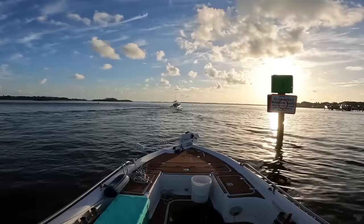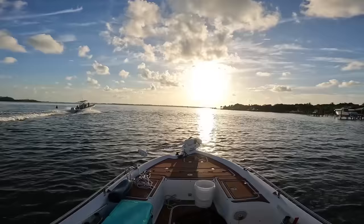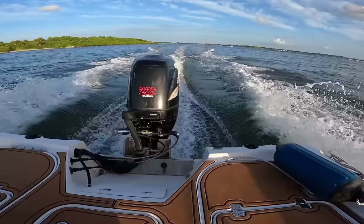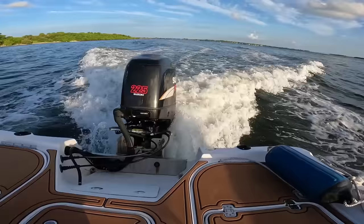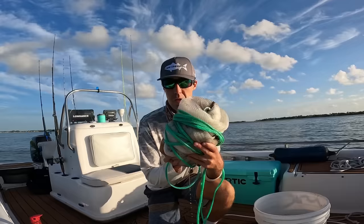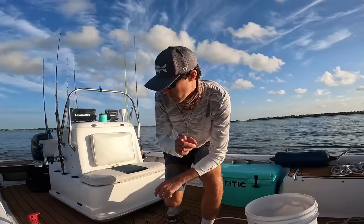I'm going to head to a spot where we can possibly catch some bait. Let's see if there's any bait here. I got a new 8-foot quarter-inch hole cast net which I'm excited to put to the test and see if it helps us catch more bait and also have less bait get stuck in the net and die. And I've also got something else cool to show you.